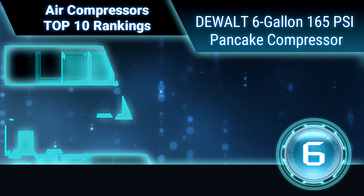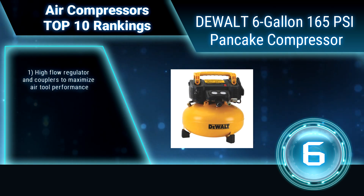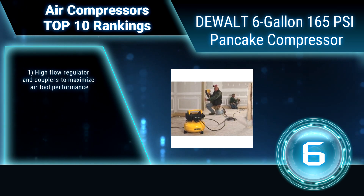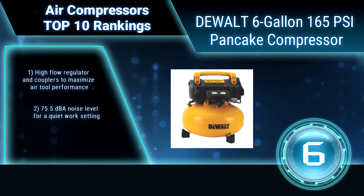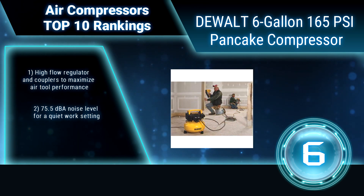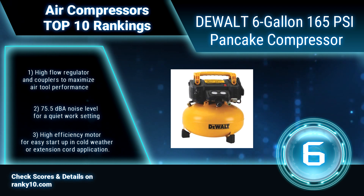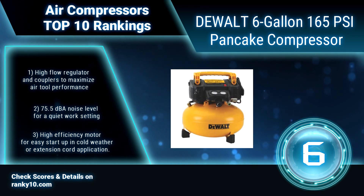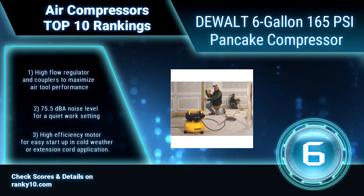Ranking number 6: Dual 6-Gallon 165 PSI Pancake Compressor. The DeWalt TW FP 55126 Pancake Compressor features a high-efficiency motor for easy start-up in cold weather or extension cord applications. It also offers 165 max PSI, a 6-gallon tank, and 2.6 SCFM delivered at 90 PSI.